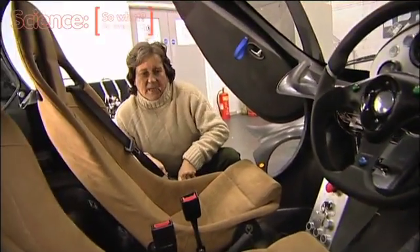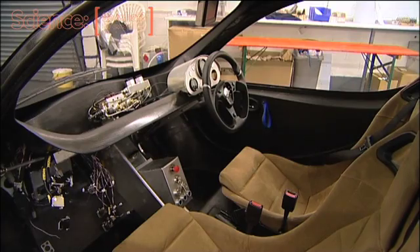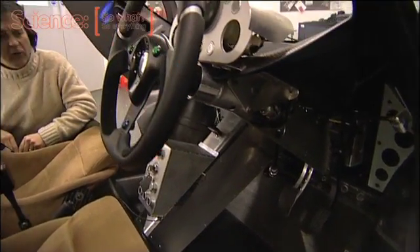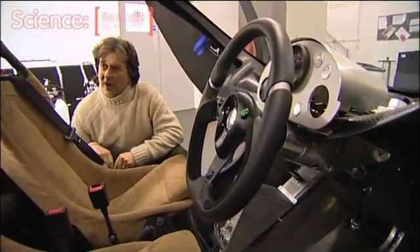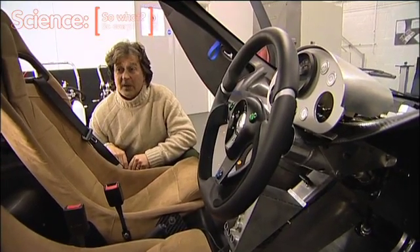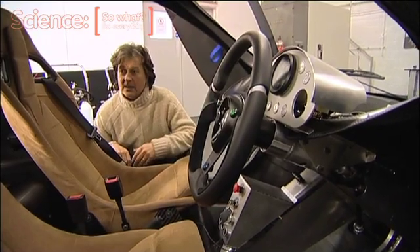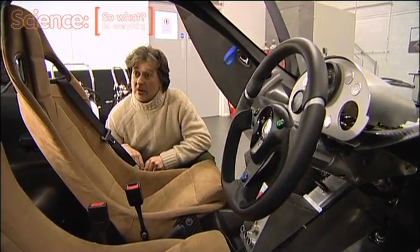If we look inside the car, we don't have a gearbox — you'll see that there are two pedals, a stop pedal and a go pedal. It just gives you an awful lot more freedom in how you package the vehicle, which is terribly important especially in an urban vehicle where you're trying to get the maximum usable space inside for the minimum exterior dimensions.